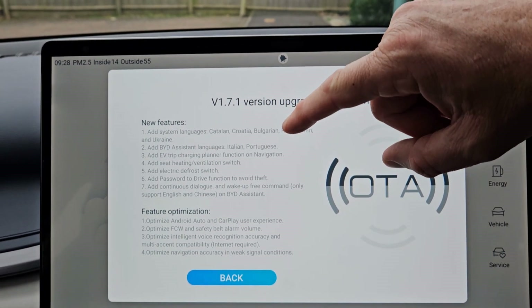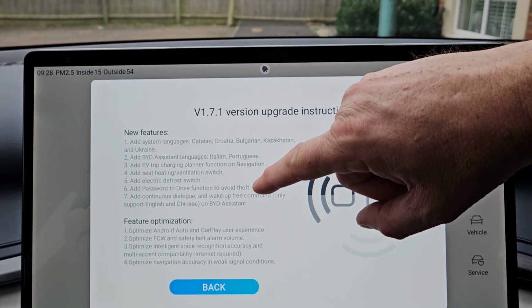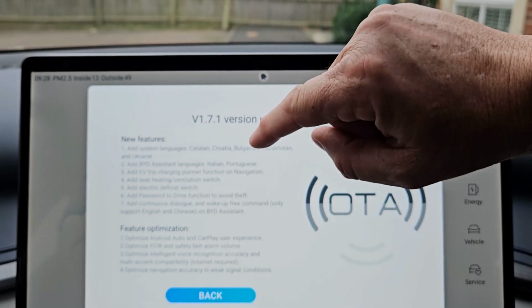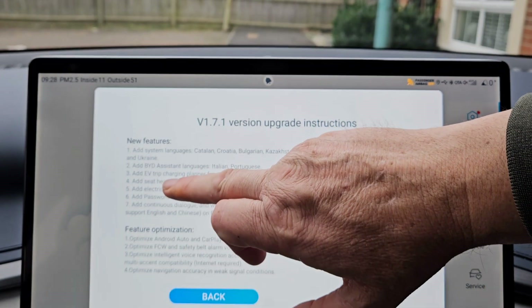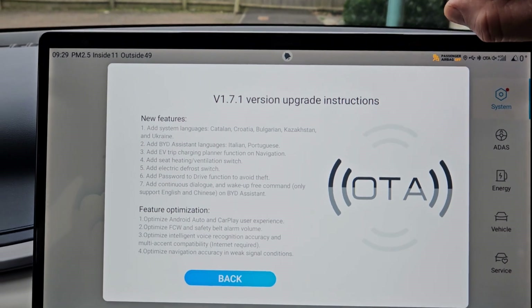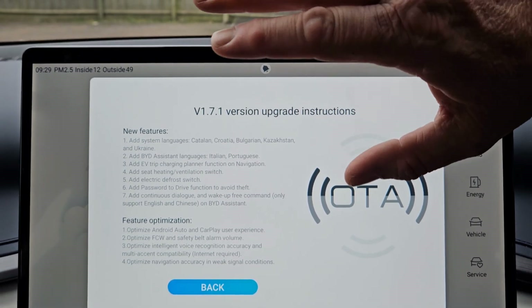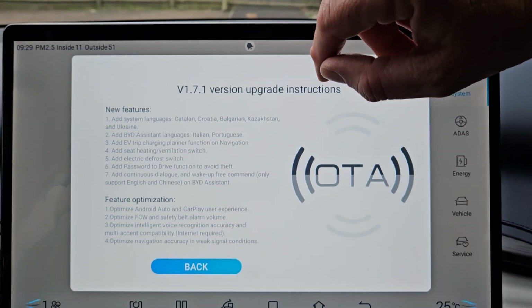There's a bit of interest on there. The two things that stand out to me are probably the password function and the electric defrost switch. But I think the biggest one for me is the EV trip planner — I've been crying out for this and mentioned it to BYD before. We need to be able to EV-trip our cars using the navigation. It could be quite generic and basic or it could be very good.